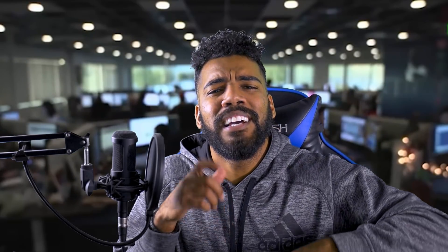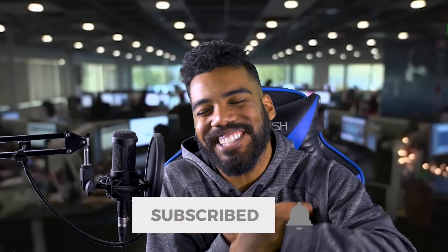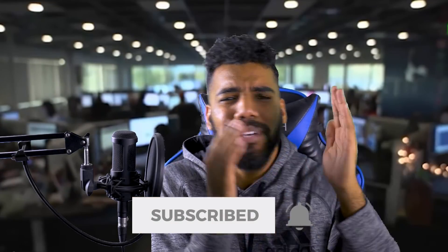What'd you guys think of Henry Ruggs' high school highlights? Be sure to comment it down below. Hope that y'all enjoyed this video — if you did, be sure to leave this video a like; let's get this video to 500 likes. Don't forget to comment down below any other players you want me to cover, and also don't forget to hit that subscribe button and turn on notifications. Hope y'all have a super blessed rest of your day and I'll catch you guys in the next video. Ciao.